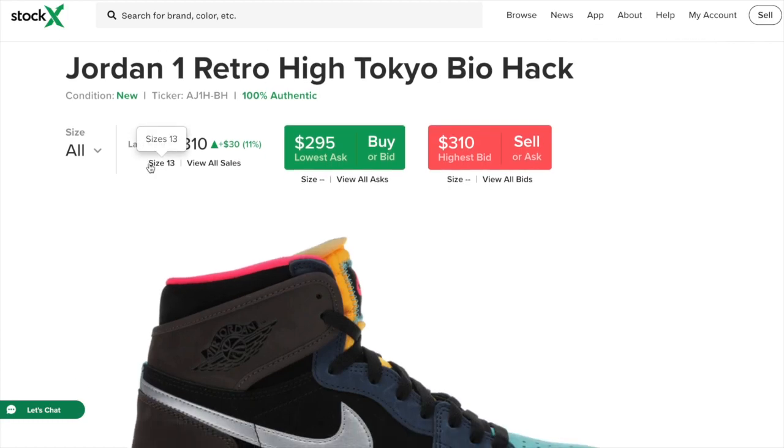What is going on guys? I am back with a video and today I'm going over the Jordan 1 Retro High Tokyo Biohack. This sneaker is set to release September 4th, 2020, for a retail price of $170.